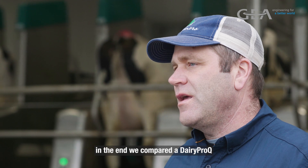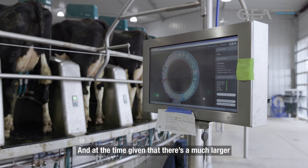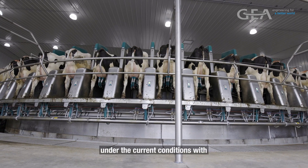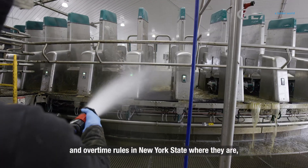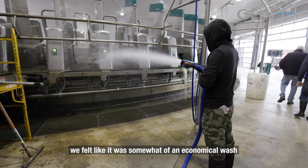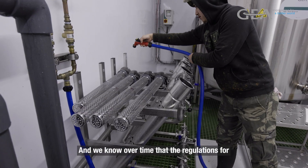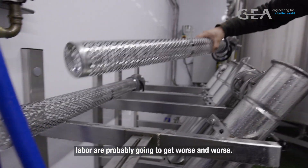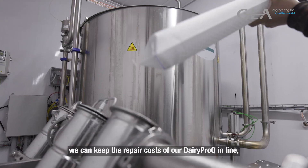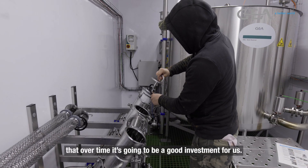As we looked at different milking systems, we ultimately compared the Dairy Pro-Q versus a conventional rotary. Given that there's a much larger investment with the Dairy Pro-Q, under current conditions with minimum wages and overtime rules in New York State, we felt it was somewhat of an economical wash. But we know that labor regulations are probably just going to get worse over time, so we feel comfortable that as long as we can keep repair costs in line, it's going to be a good investment.